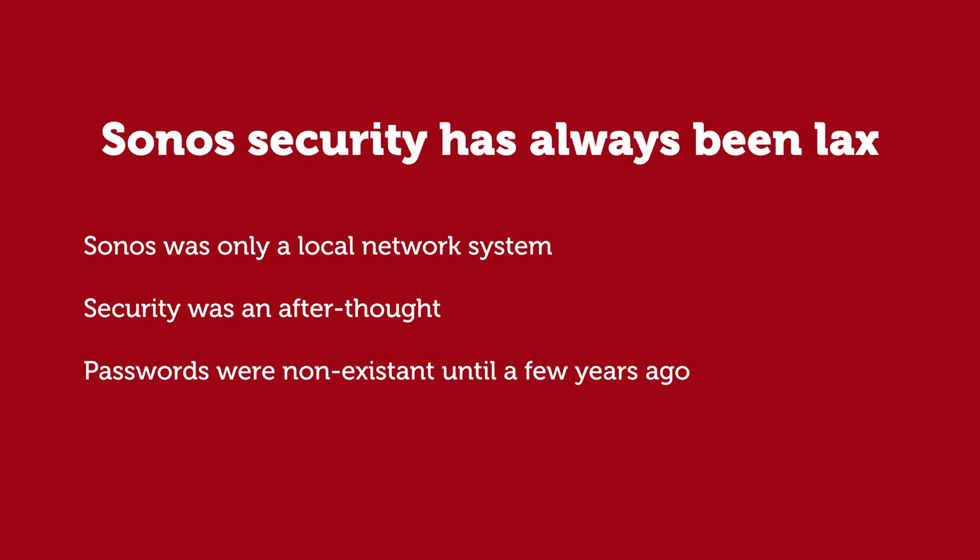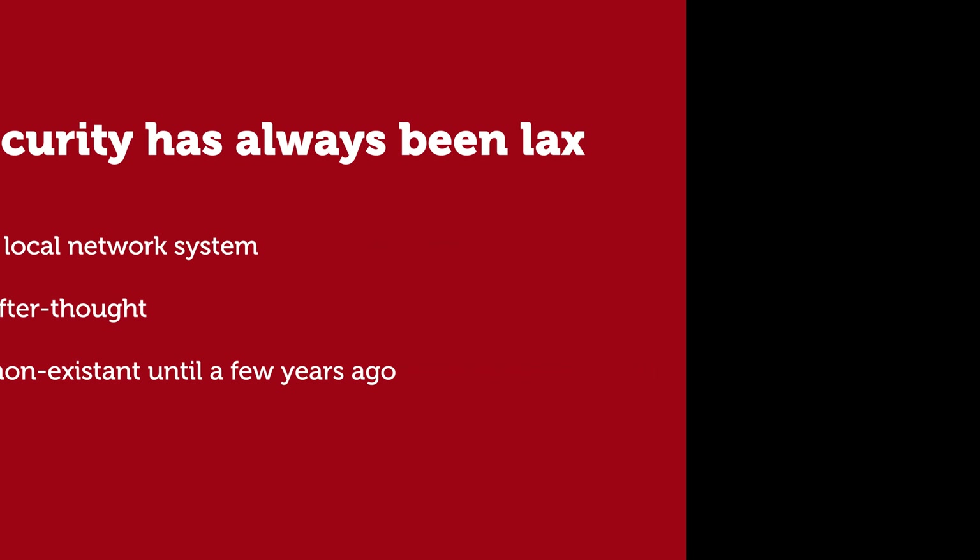They were basically given a pass for not having good password security or not even having passwords at all. But now that your Sonos system, without your consent, is open to the public internet, you need to be careful and secure your passwords and pay attention to security.